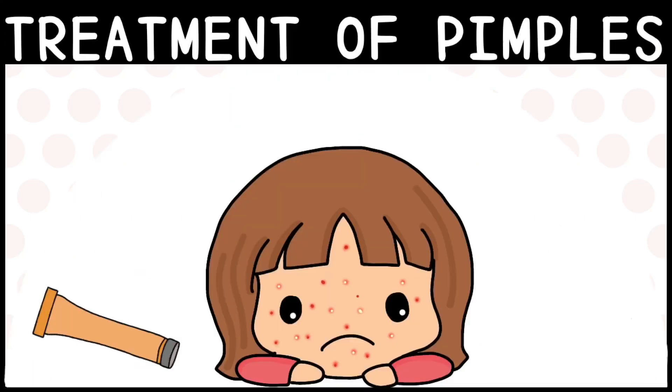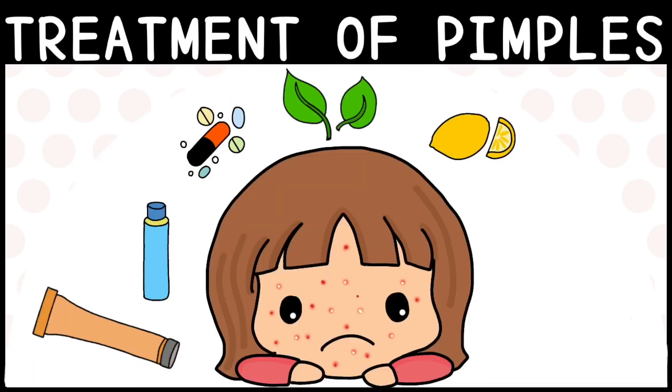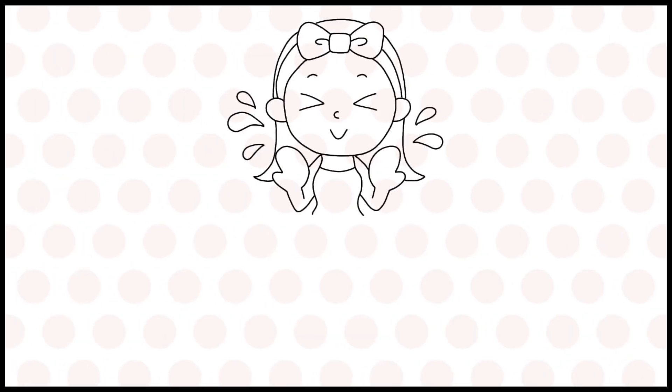Hey everyone! In today's video, I am going to simply explain the scientific treatment of pimples and how to prevent them.